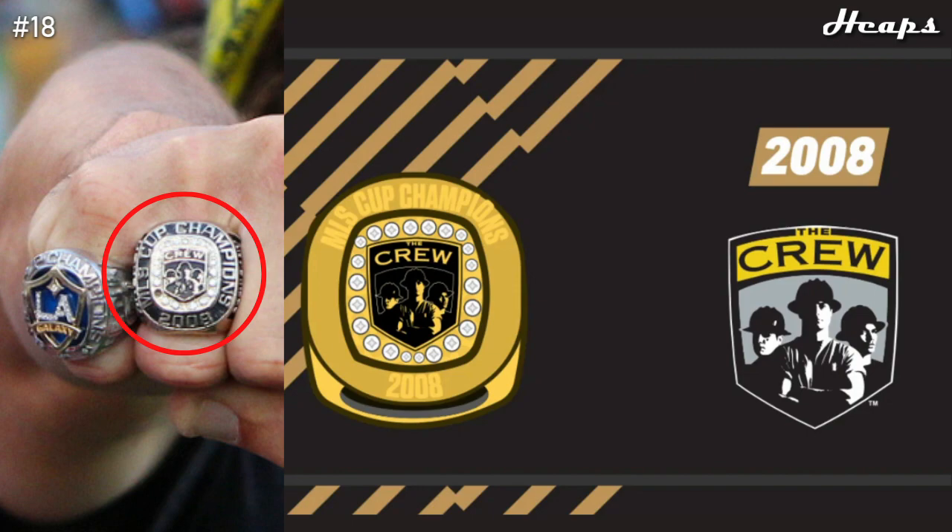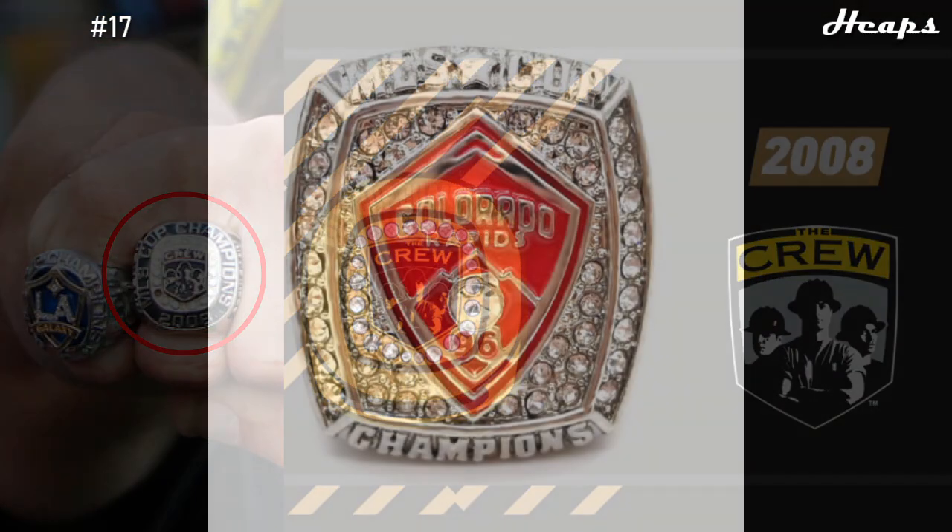At number 18, we have the 2008 Columbus Crew ring. Images of this ring are hard to find, so I'll also pull up the visual representation. This ring has a very detailed logo of the Columbus Crew in the center, with a ring of diamonds around it. It's a very clean look, and I really like their logo — it fits well with the nature of the ring. Some coloring would be nice, but this is definitely the best logo we've seen on a ring so far.